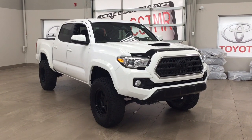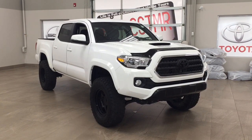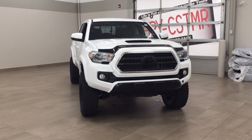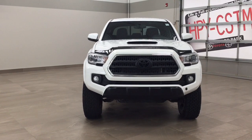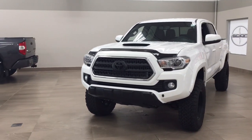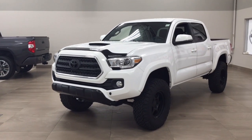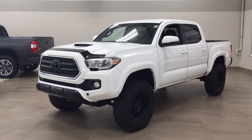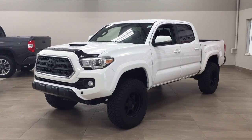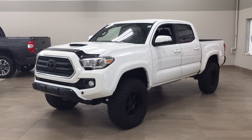Thank you so much folks for watching this video today. If you have any questions please visit us at 31 Auto Mall Road in Sherwood Park, Alberta, Canada. Our phone number is 780-410-2455, or please visit our website at sbtoyota.com to reach us by email. Once again thank you so much for watching — if you have any comments or additional questions please leave them in the comment section below. Have a great day and I hope to see you next time.